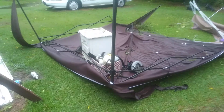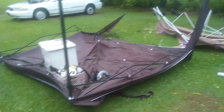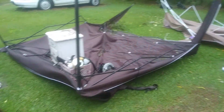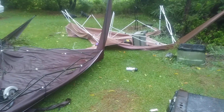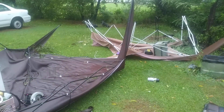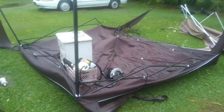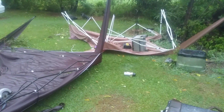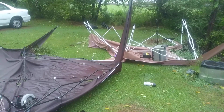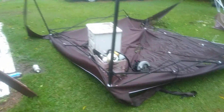Luckily I got my receipt so I can return these and get my money back. Shoutout to Shelter Logic guys — these other type of tents just don't hold up to 80 mile per hour winds. To be fair, these are not really meant to stay up; you're supposed to take them down anyway. They're pretty durable as long as you take them down like you're supposed to, but if you leave them up, this is what happens.